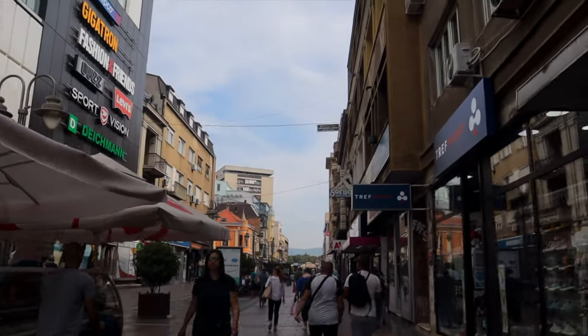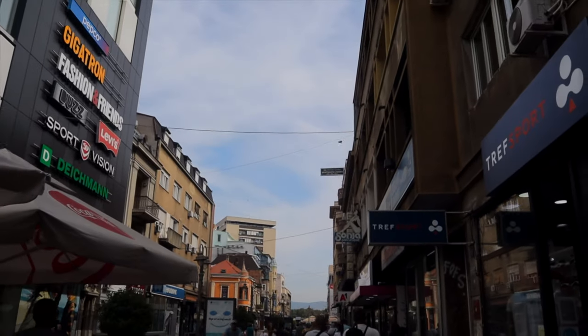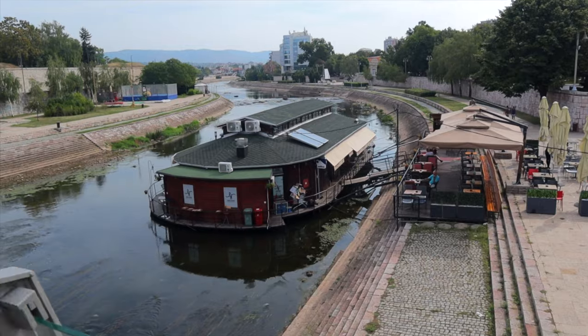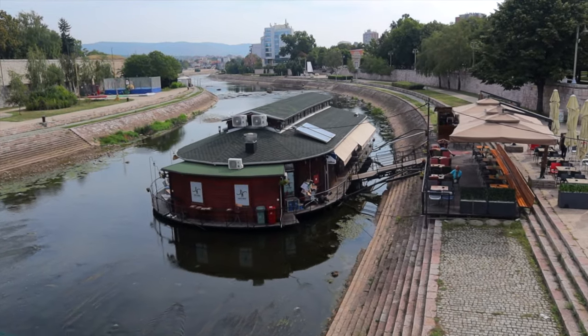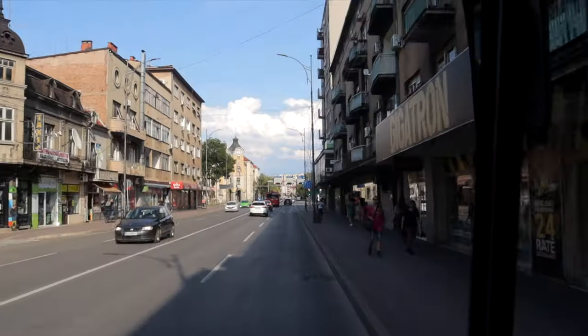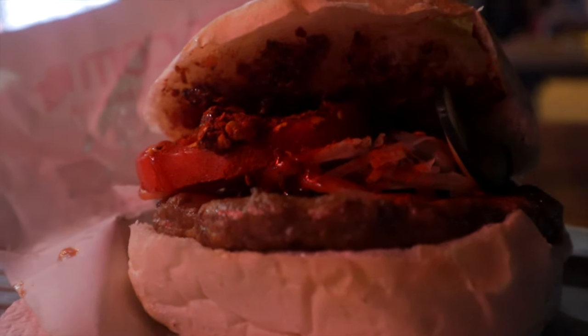Good evening guys and welcome back to another video. Today we're in a country I've actually been to before — this is Serbia, and I have to say I love Serbia. It's one of my favorite countries: great people, great food, great vibe, and great things to do. Tonight we're not in the capital. We are in another city called Niš, in southern Serbia. So once we've come to Serbia, I need a good peskavica, a good shavapi, some good classic local Serbian street food.